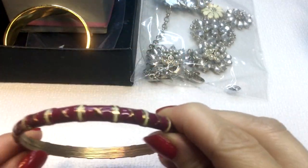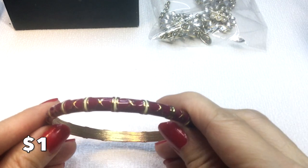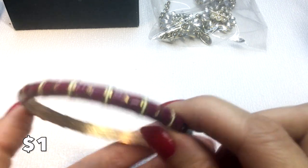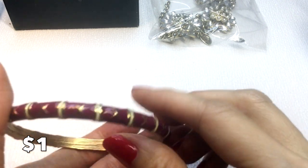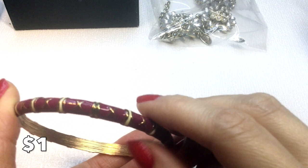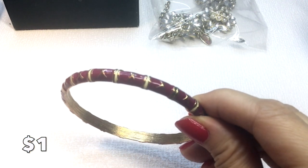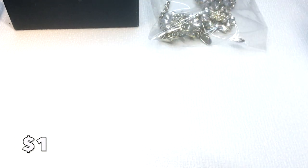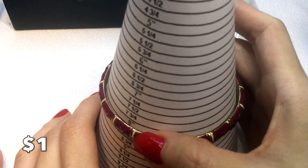First off, we have this bangle — I found it in a ThredUp box. It's very pretty, a red burgundy color, and the only problem is it has a missing enamel right here. Other than that it's in great condition, but because of that I'm going to offer this to you for a dollar.